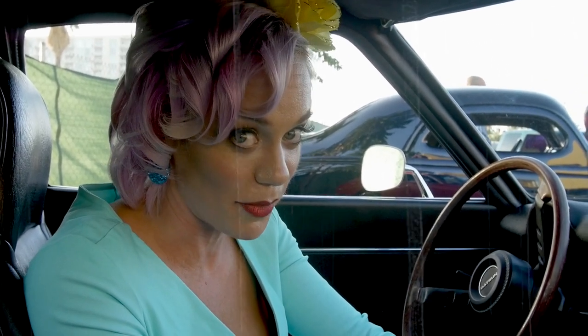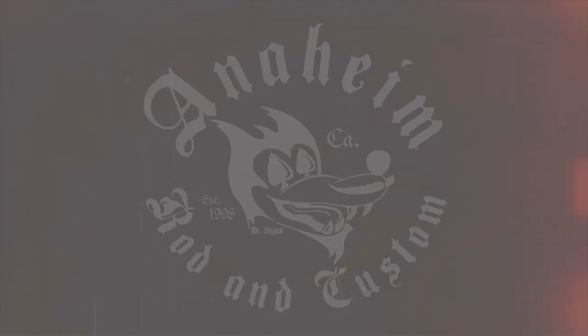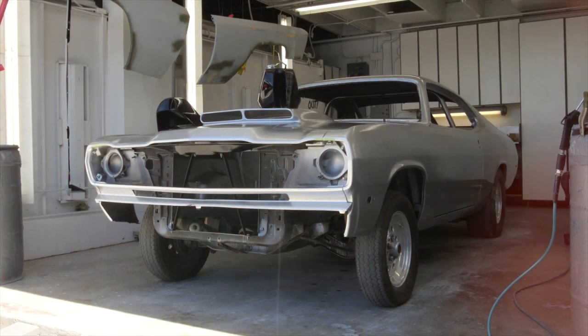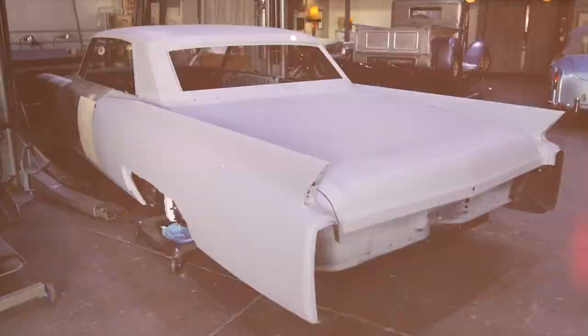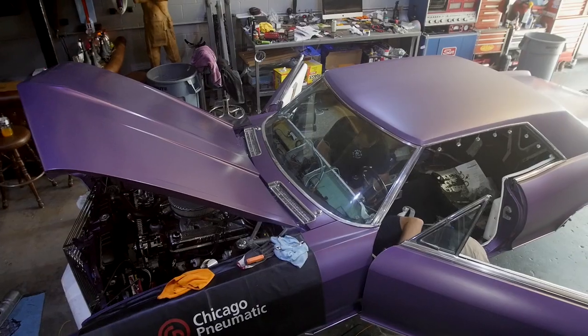Today is the day I get to see what Anaheim Rod & Custom has been doing for the last three months with my car. This is Matt Means from Anaheim Rod & Custom. We are finishing up the final steps on a partial restoration of this 1965 Buick Riviera for Tanya.